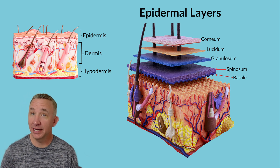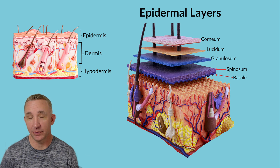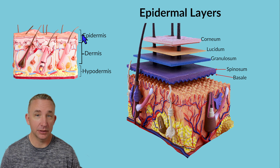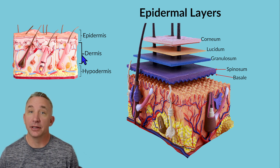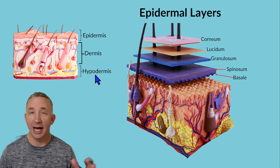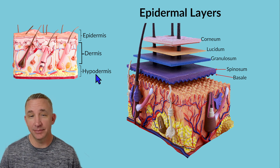Epidermal layers. We're learning the four to five layers that make up the epidermis. When we look at the skin model, we learn that there are two main layers of the skin: the most superficial layer, the epidermis, and then the middle layer, the dermis. Subcutaneous, or below the skin, is the hypodermis — that's not part of the skin, yet we teach it as part of the integumentary system.